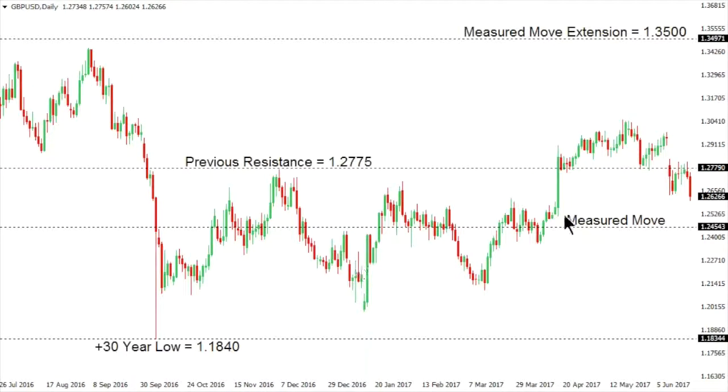Sterling dollar. Cable's break down below recent support around the $126.35 area sets the stage for a measured move downside extension that could take us back towards $124.50. This is after the market had seen a bounce from the $126.35 area all the way up towards $128.20 to about $128.50. That move projected to the downside takes us down to the $124.50 area. But there should be some support in this area in favor of a higher low and resumption of gains ultimately back towards what could be a measured move extension all the way up at $135.00. This follows the break seen in April above critical resistance at $127.75 that had capped gains since the market had based out at plus-30-year lows at $118.40 back in October 2016.